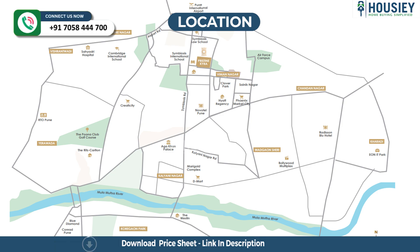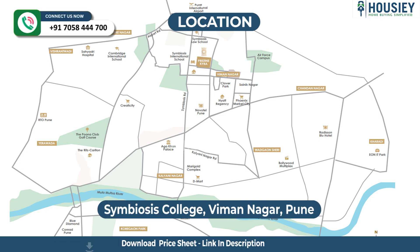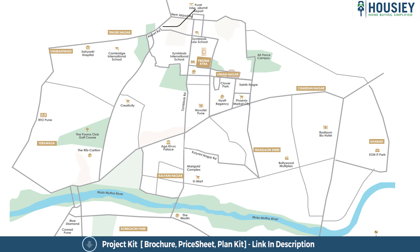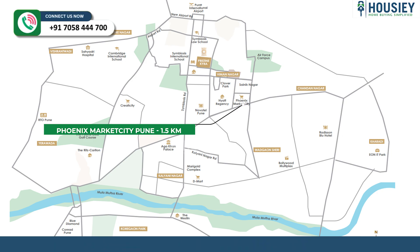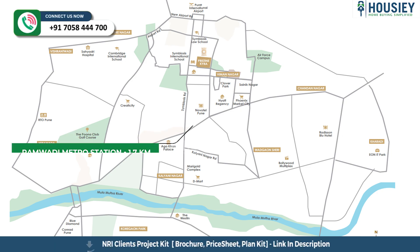Now the location part. Pristine Kaira is located just behind Baisos College, Vimanagar, Pune, with Pune International Airport 1.3 km away. Phoenix Market City Mall is around 1.5 km and Rambadi Metro Station is around 1.7 km from the project.